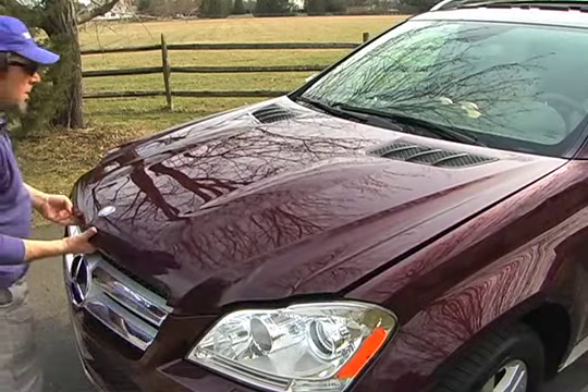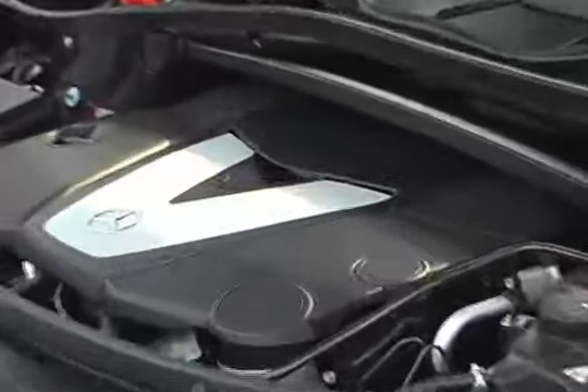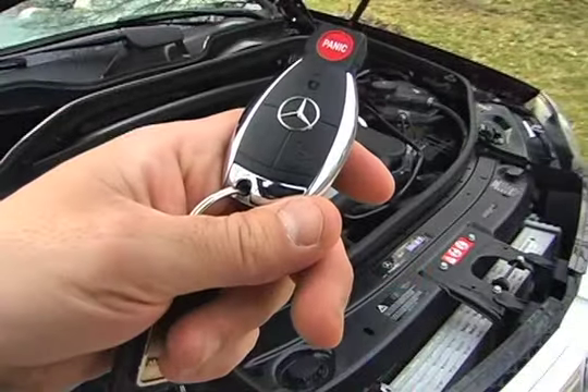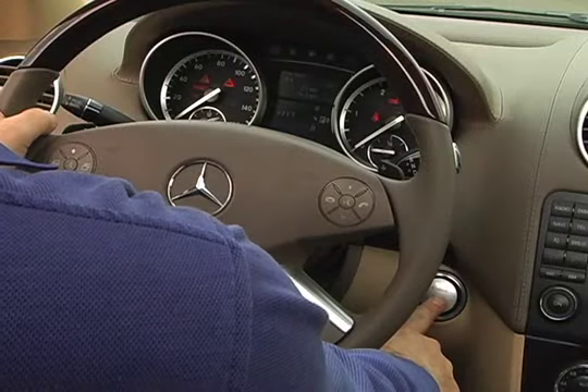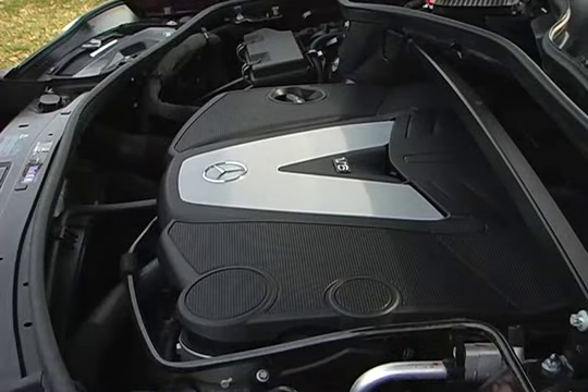The 7-passenger all-wheel drive 2010 Mercedes-Benz GL350 Bluetec is fitted with a 3-liter turbocharged V6 clean diesel engine mated to a 7-speed automatic transmission with two overdrive gears. The GL350 Bluetec's V6 produces 210 horsepower and 400 foot-pounds of torque.